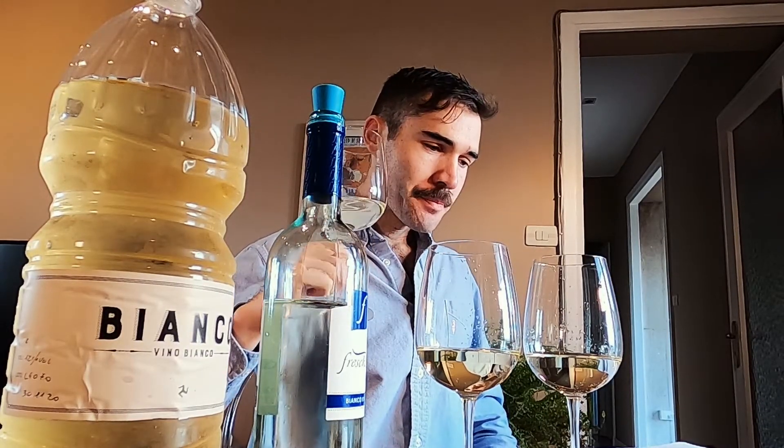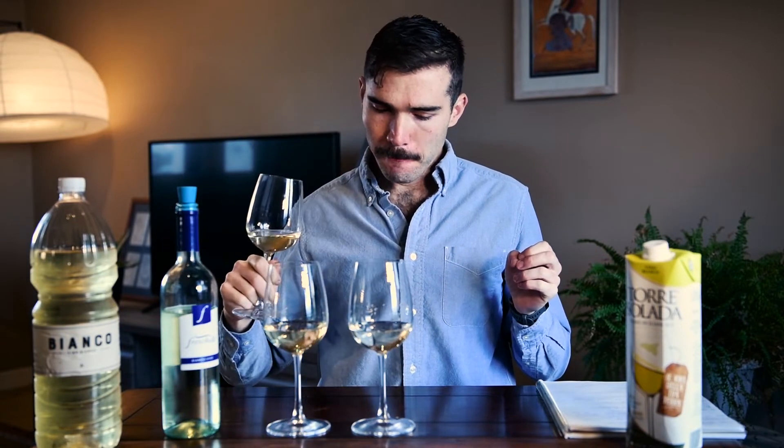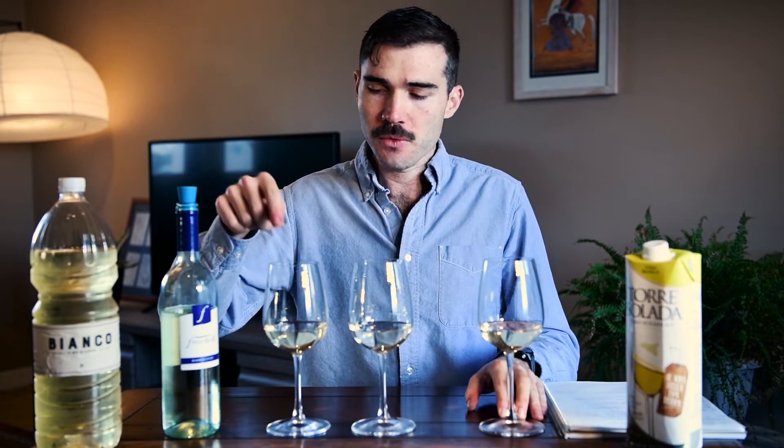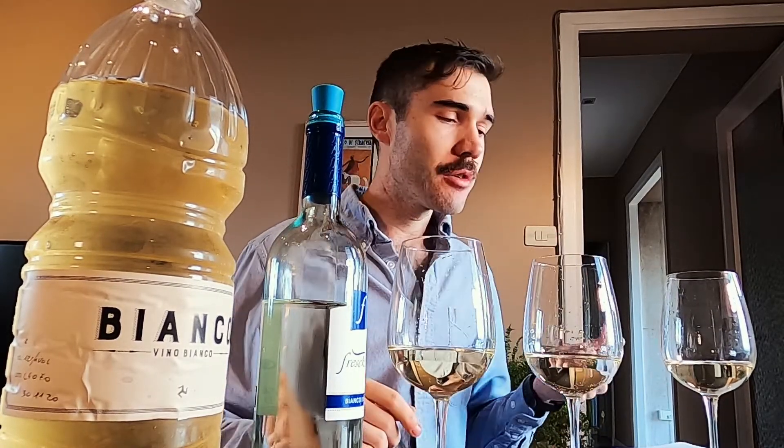Not as pale as the Freschello, not as dark as the first one — so maybe we'll call this a pale yellow. No bubbles, as compared to the Freschello. Let's give it a smell. It definitely smells more similar to the first wine, and that's probably because they're both from Sicily, probably using a similar grape blend. This one from Northern Italy uses a different grape, so I'm not sure it's a fair comparison. This one smells a little bit more nutty. There's a hint of plastic, which worries me — kind of that petroleum plasticky smell. But also a little floral, maybe like honeydew melon.